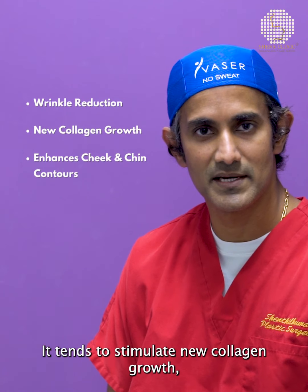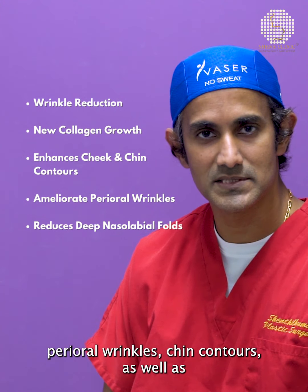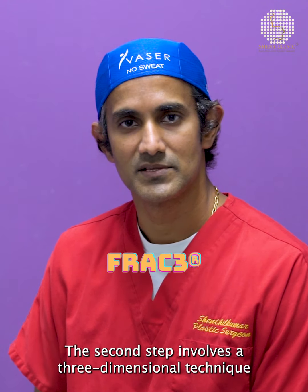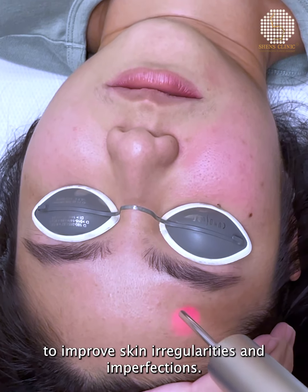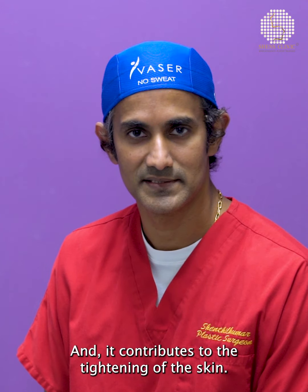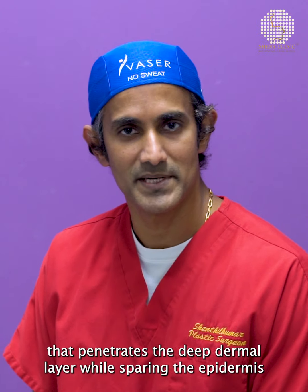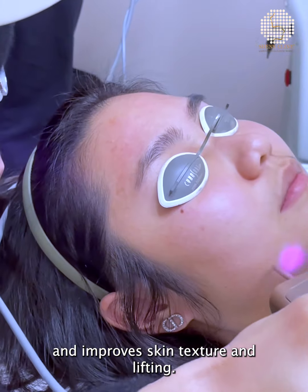It tends to stimulate new collagen growth, and this in turn improves the cheek contours, perioral wrinkles, chin contours, as well as reduces the deep nasolabial folds. The second step involves a three-dimensional technique to improve skin irregularities and imperfections and contributes to tightening of the skin. This is followed by the piano mode, which is done via a laser that penetrates the deep dermal layers while sparing the epidermis, tightening the tissues in different planes and improving skin texture and lifting.